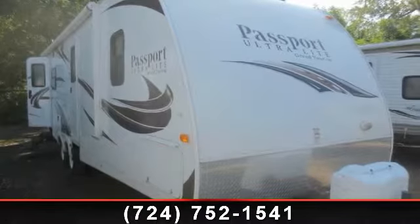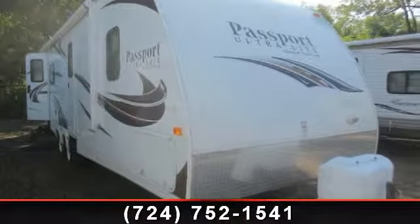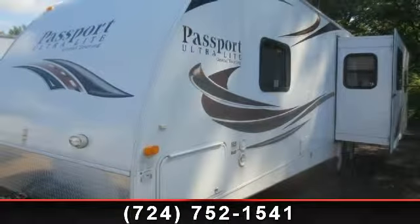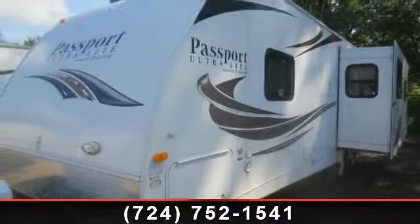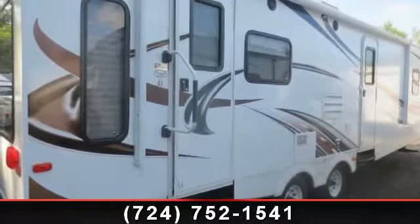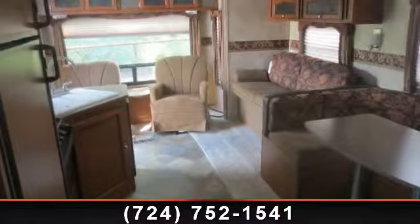Start planning your next trip in this 2012 Keystone Passport 2890RL. If you are looking for an RV with quality construction and ease of towing, this may be the one. Perfect for vacationing, adventuring, or just relaxing, this travel trailer awaits you.